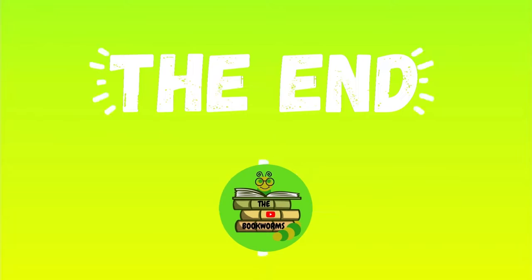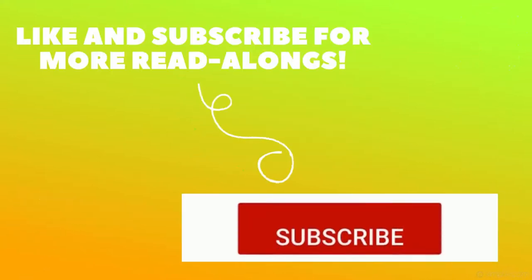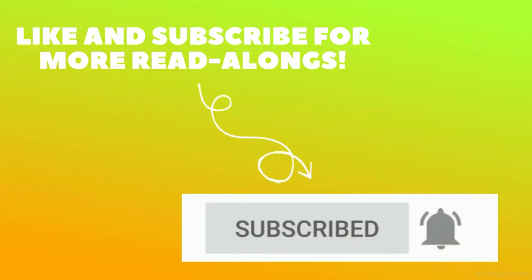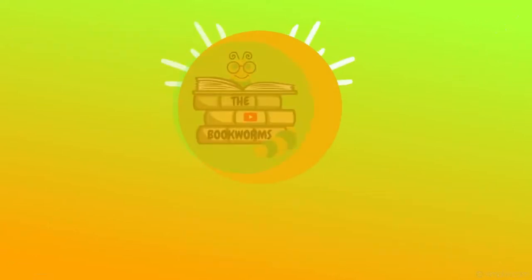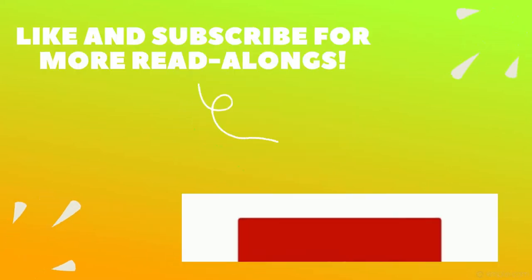The End. That's it for today, everyone. I hope you guys enjoyed. For more read-alongs like these, don't forget to subscribe. If you enjoyed the book, give it a big thumbs up and share it with a friend. Don't forget to join us every day for a new video with a fun read-along. I'll see you guys next time. Bye!